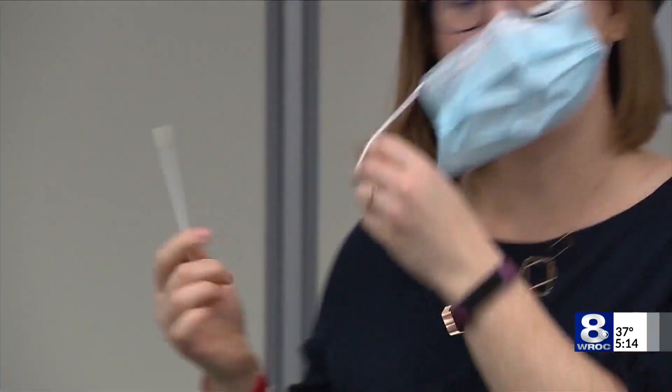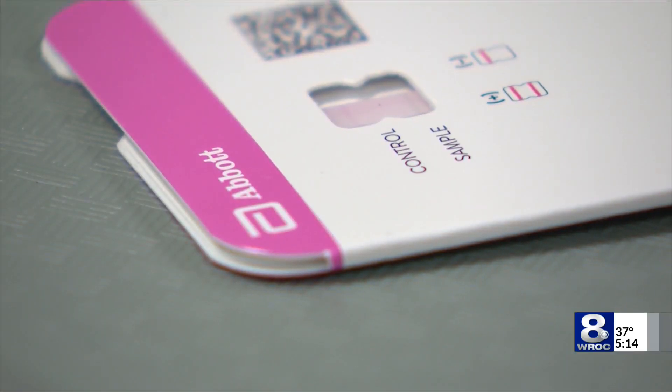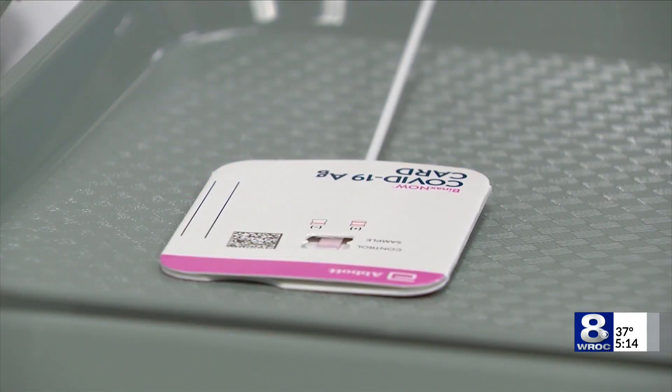Obviously encouraging anyone who — because we have so much COVID right now, and that's something we're really concerned about — should definitely go get tested, whether that's going to the pharmacy and picking up a rapid test or going to one of the testing sites. A reminder: the demand for COVID tests is high right now, with many pharmacies limiting the number of at-home tests you can buy at one time, and many pharmacies also running out.